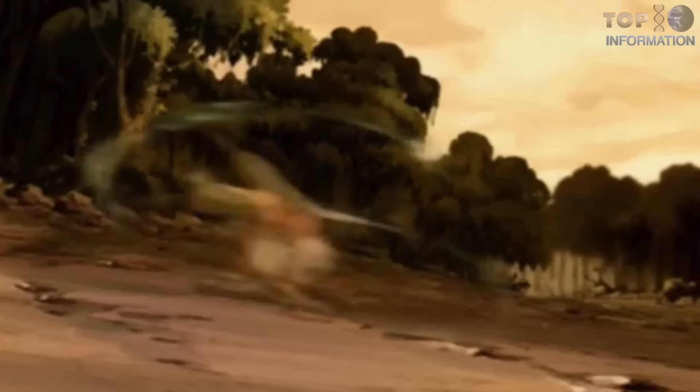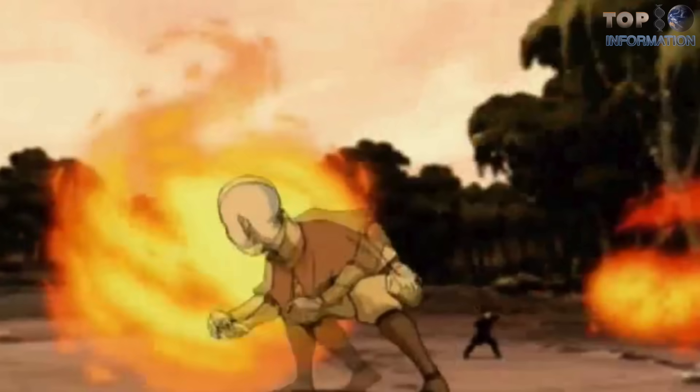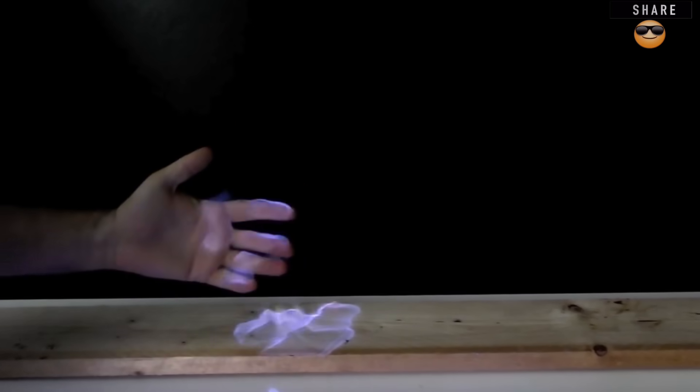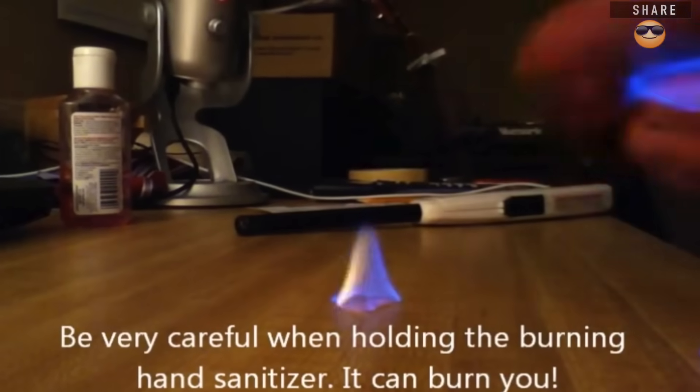Number 5: Many of us have seen Avatar and know how cool the fire bending is. Some people can control fire in mind-boggling ways, like taking the flame into their hands — something we do not recommend you try yourself. The basic trick is to use flammable hand sanitizer, which burns up quickly. After lighting it on fire, some people try to hold the flames, but don't — it's very dangerous if you don't know what you're doing.